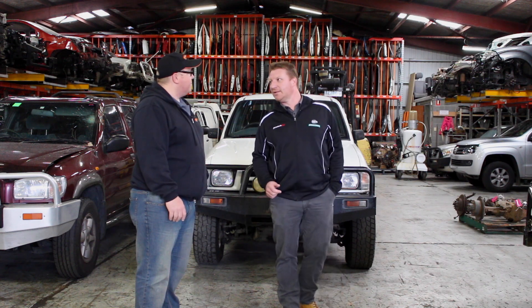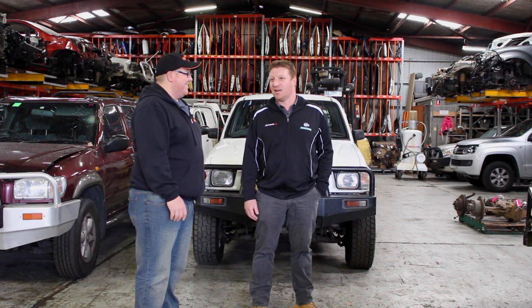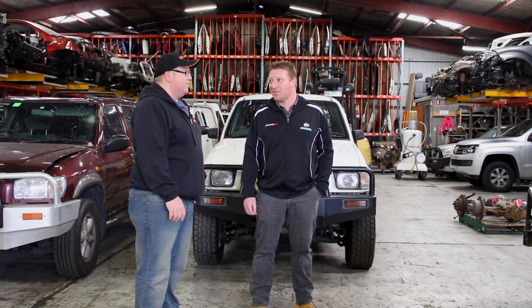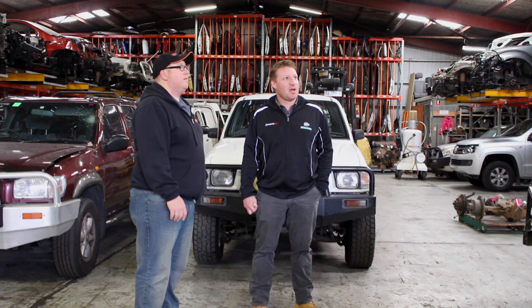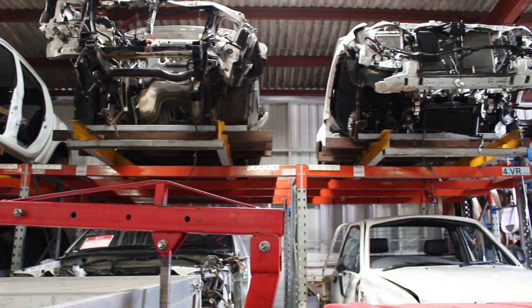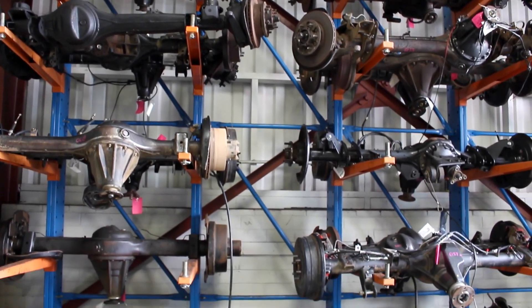We put a lot of focus into buying late model, low kilometre vehicles. We had a Patrol in a couple of weeks ago that had actually fallen off a car carrier — it only had four kilometres on it, so it was virtually brand new. Everything we sell off that car is comparable to a new part. The way we do it, we process the cars, get all the fast-moving parts off onto the shelf ready for customers to minimise delay time, then we'll wrap the car and store the vehicle and keep picking parts off as required, until we get another vehicle in to replace it.